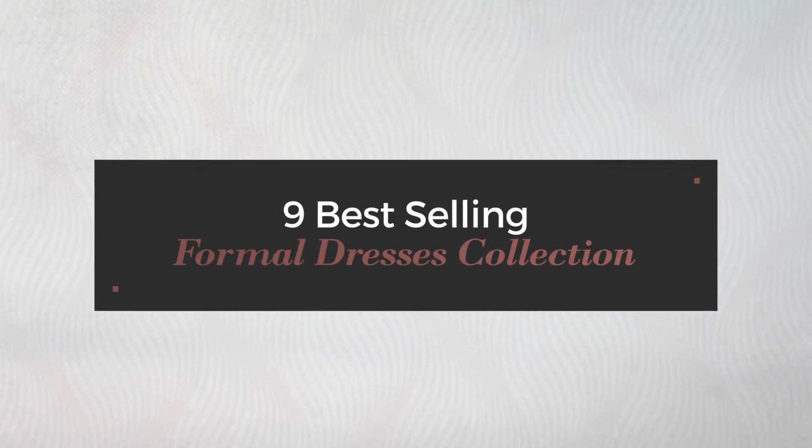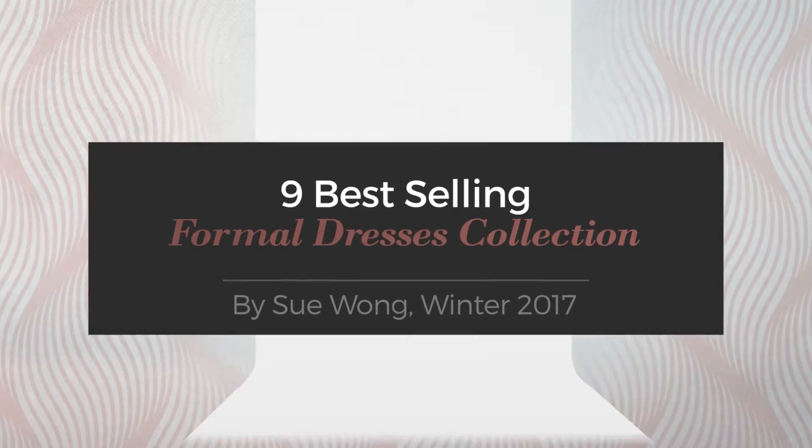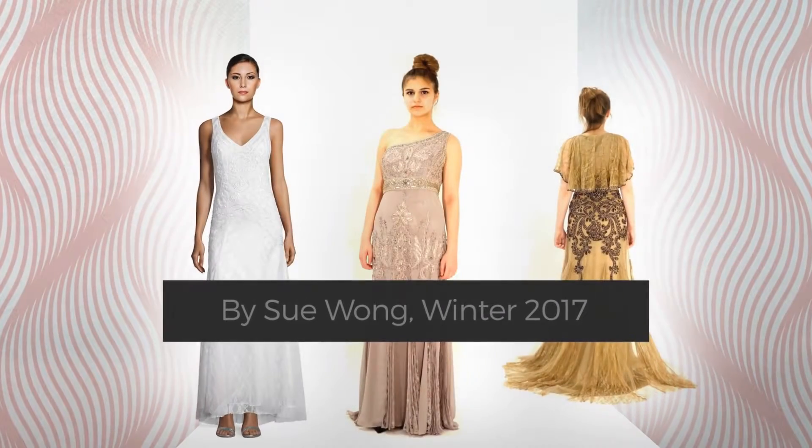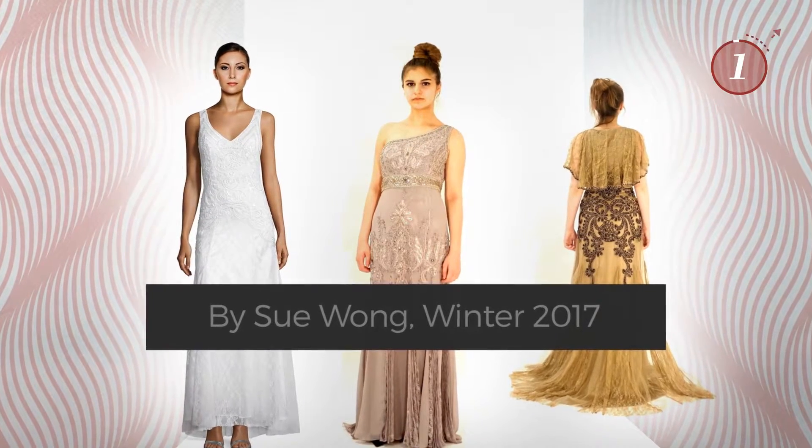9 Best Selling Formal Dresses Collection by Su Wong, Winter 2017. At any time, click the circle and get the details about your favorite dress.